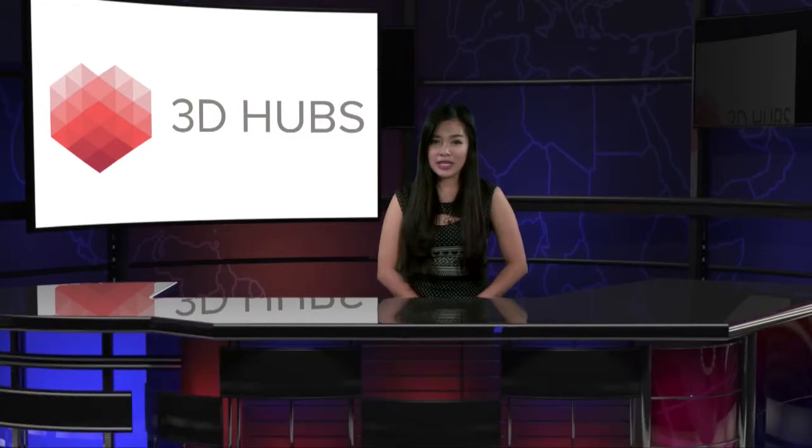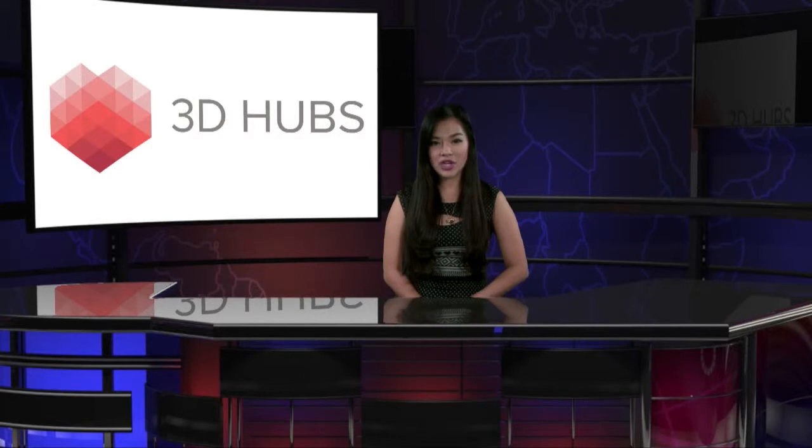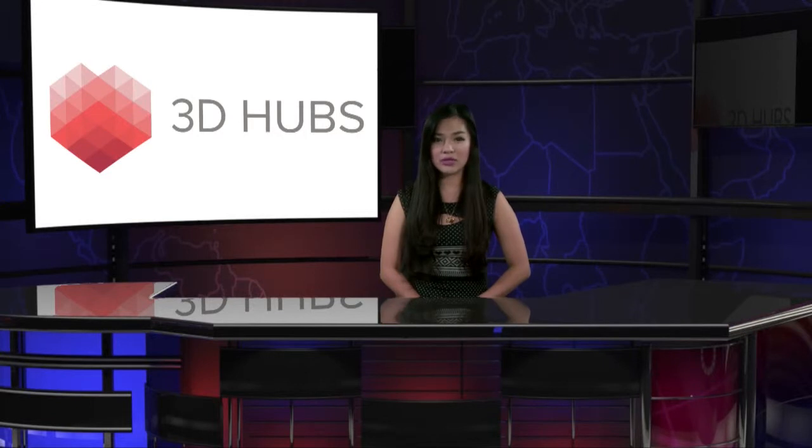Connecting more than 2,000 3D printer owners across the world gives 3D Hubs access to key statistics that come from relying on their users to provide a snapshot representative of the larger picture. Last month, the company released its first trend report, which suggested that open source RepRaps, Ultimakers, and MakerBots were among the most used 3D printers in their pool.